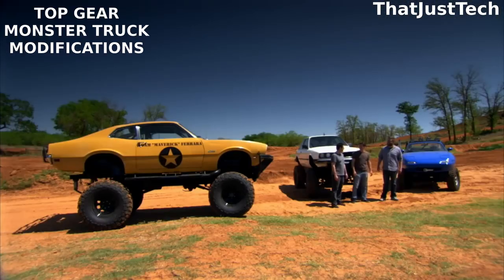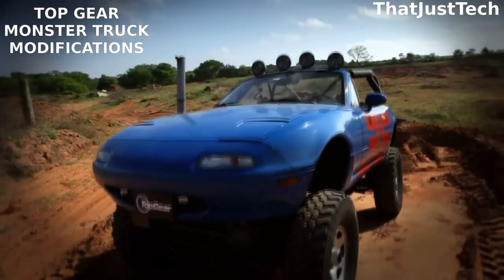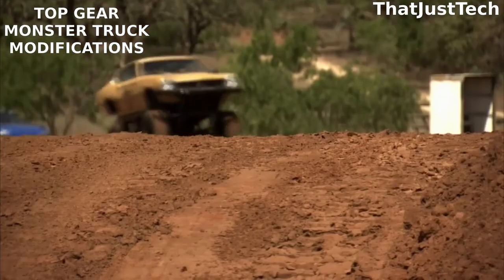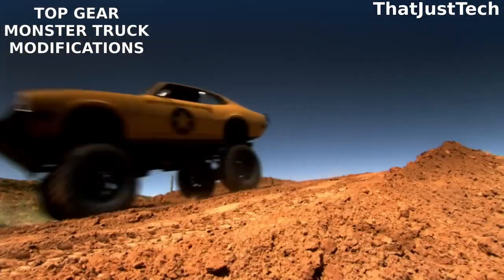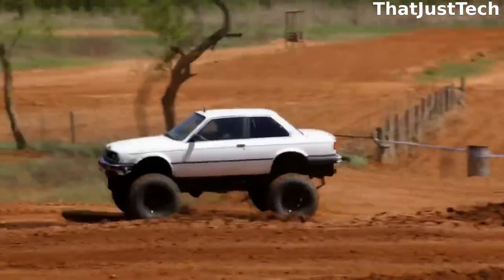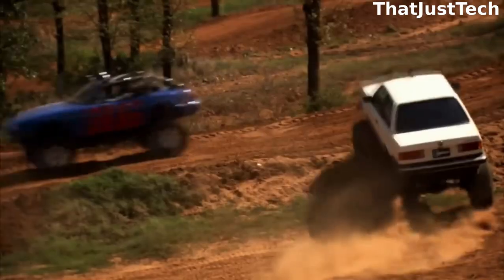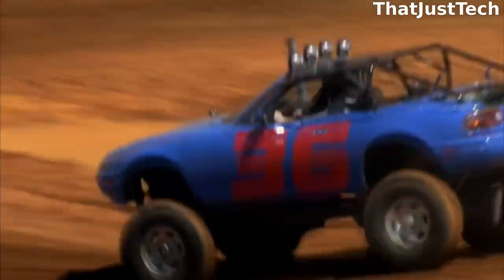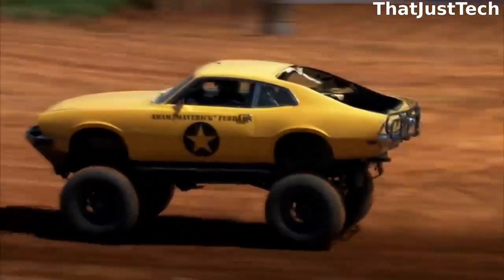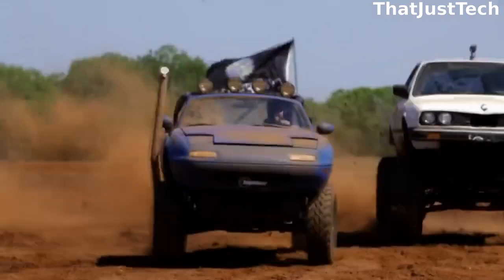You've probably heard of monster trucks — vehicles, typically pickup trucks, that undergo extensive modifications to include enormous wheels, heavy-duty suspension, and a powerful engine. These trucks are designed for special competitions involving off-road racing, jumping over obstacles, and performing acrobatic stunts. Top Gear, known for its automotive adventures, explored monster trucks but took a unique route by modifying regular cars like the Miata, rather than the conventional pickup truck approach.